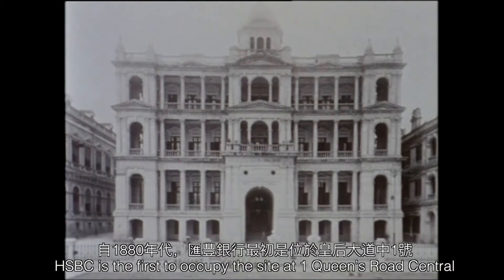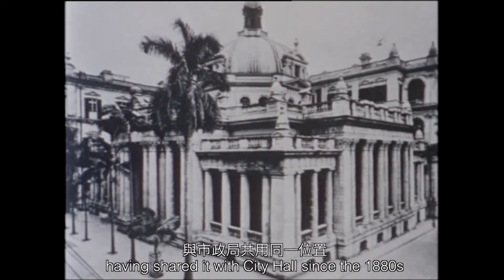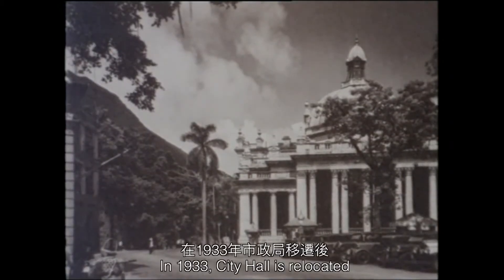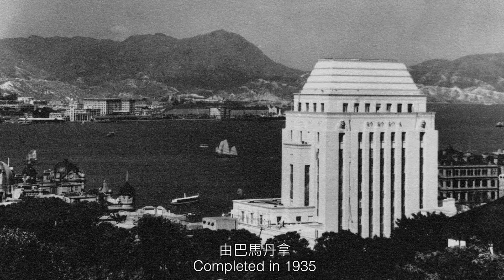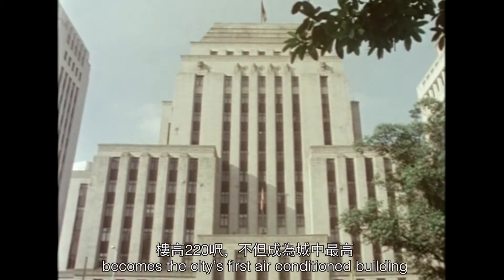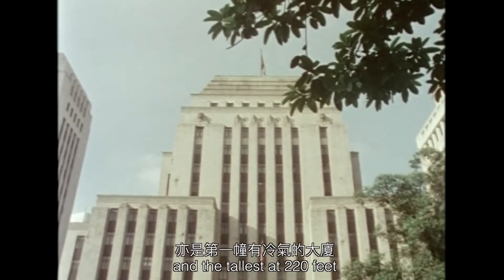HSBC is the first to occupy the site at 1 Queens Road Central, having shared it with City Hall since the 1880s. In 1933, City Hall is relocated and the existing bank demolished to make room for a new and improved headquarters. Completed in 1935, the Art Deco building designed by Palmer & Turner becomes the city's first air-conditioned building and the tallest at 220 feet.